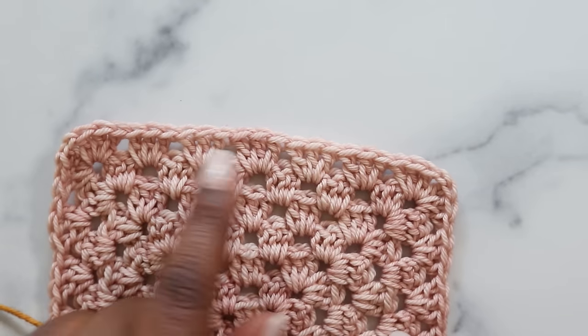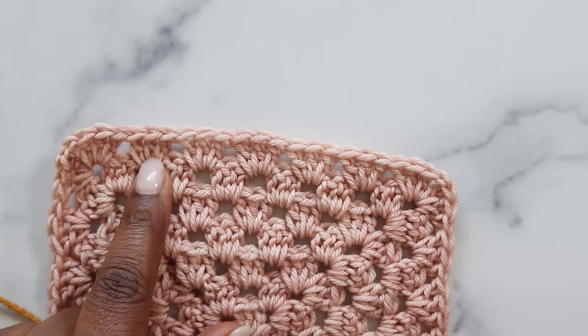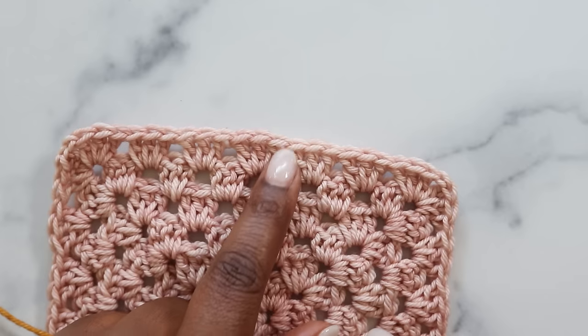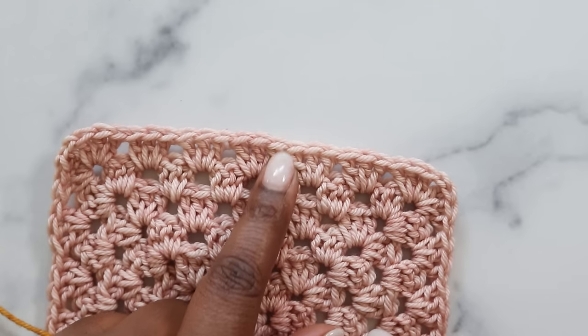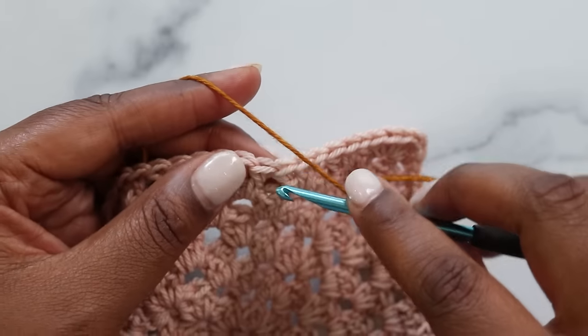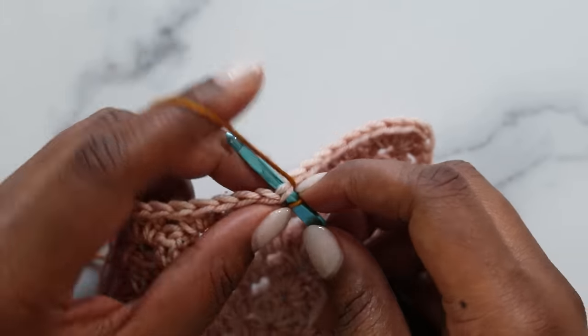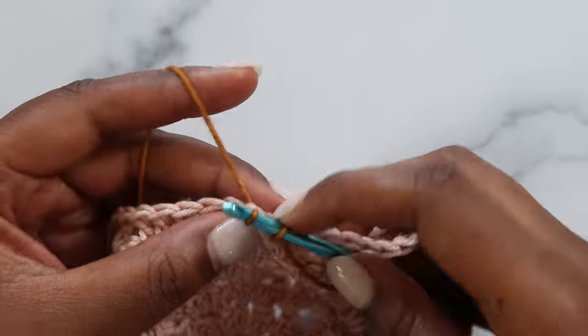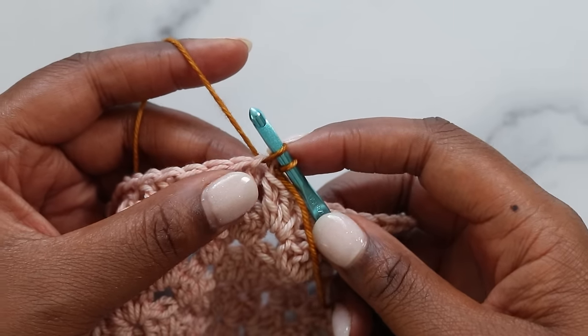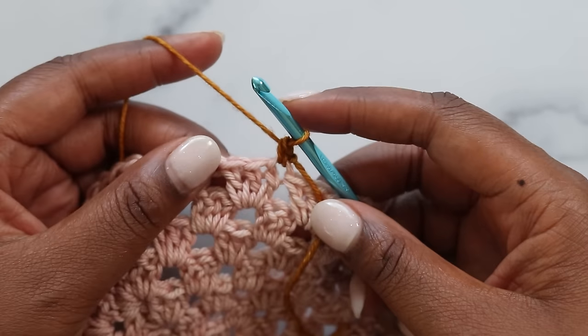I'm going to place my picot in the center-most double crochet of each cluster, so I need to join with a standing single crochet in the right-most double crochet of this cluster. I've got my slipknot on my hook. Insert under both loops of that stitch where I plan to join, yarn over, pull up the loop — two loops on my hook — yarn over, pull through those loops for a standing single crochet.